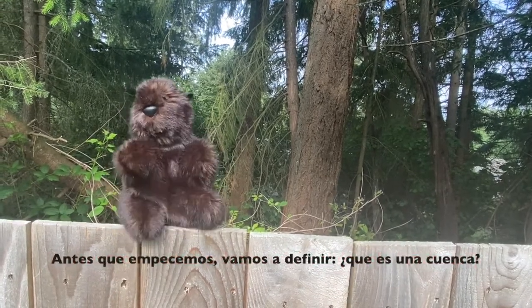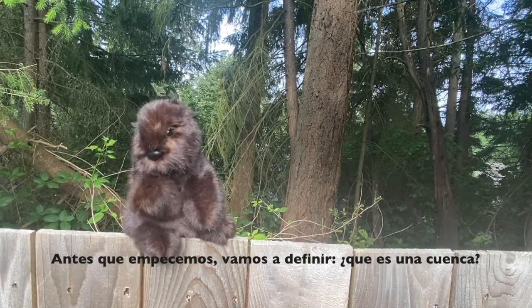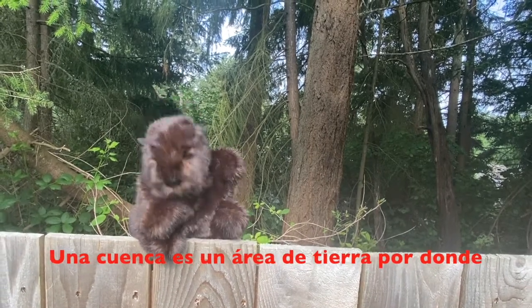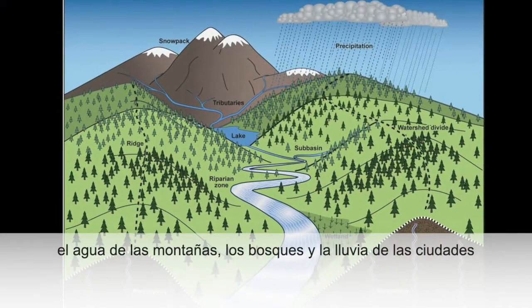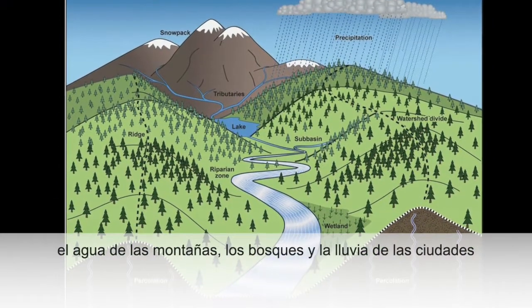Before we start, let's quickly define what a watershed is. A watershed is an area of land where all of the water, from the mountains and the forests and the rain in the towns, drains to a particular place, like a river.